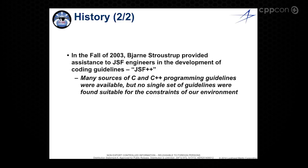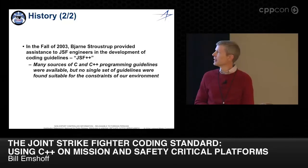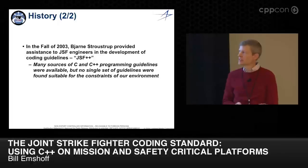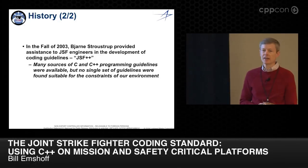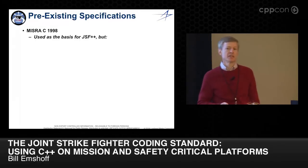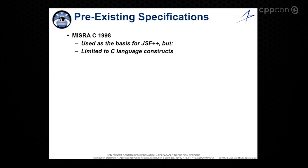A few years later, no less than Bjarne Stroustrup actually came to Lockheed to assist in the development of the coding guidelines, which we're calling JSF++ — the full name being the Air Vehicle System Coding Standard. At the time, other sources of C and C++ programming guidelines were available, but no single coherent set captured everything we wanted. One source available was MISRA C 1998, and you'll see we inherited a lot of it almost verbatim, with credit. But of course MISRA C is limited to C constructs.